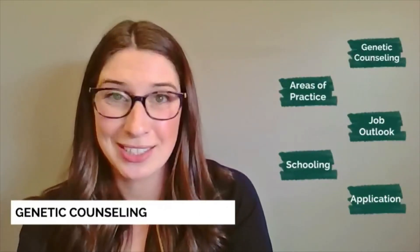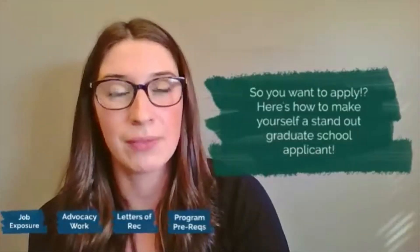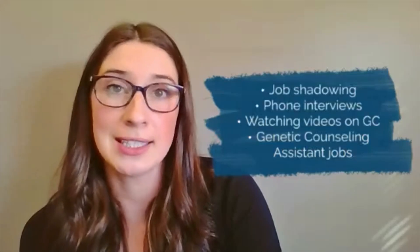Let's talk about applications. To make yourself a standout applicant for graduate programs, one of the first things programs are looking for is exposure to the field of genetic counseling. Ideally this would be through job shadowing a GC who is local to your area. However, these opportunities can be hard to come by, so supplementing with other ways is a great way to show that you know what genetic counseling is — such as phone interviews with GCs, watching videos about genetic counseling, or getting a genetic counseling assistant job. Programs also want to see advocacy work — showing that you've worked with people who are going through difficult situations and demonstrated skills of empathy and concern for others.